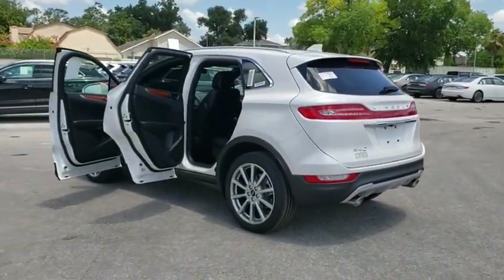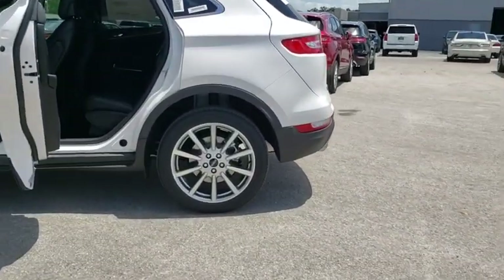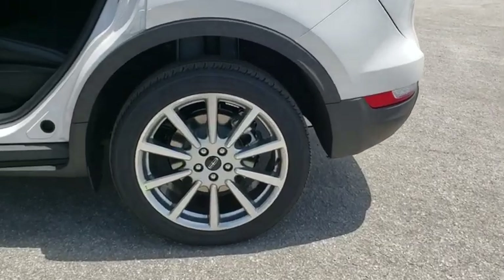Bluetooth, leather wrapped steering wheel, adjustable steering wheel, power steering, aluminum wheels, four-wheel disc brakes, floor mats, keyless start, cruise control.